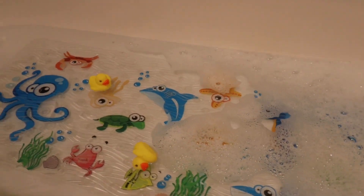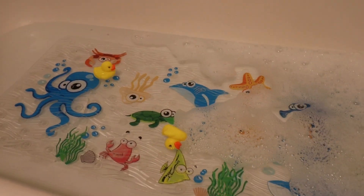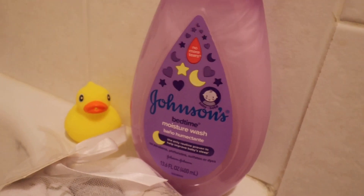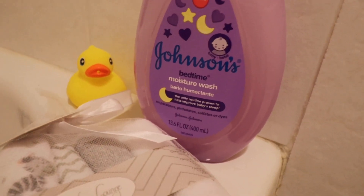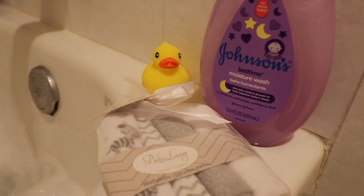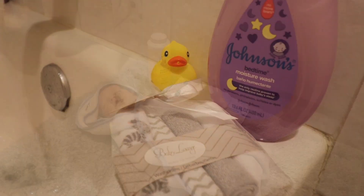Right now I'm just getting the bath ready, adding some soap, and I'm going to go grab him from the nursery. I'm using this nighttime Johnson's Baby wash — it has lavender in it and that will help him sleep a little bit better tonight. Fingers crossed!